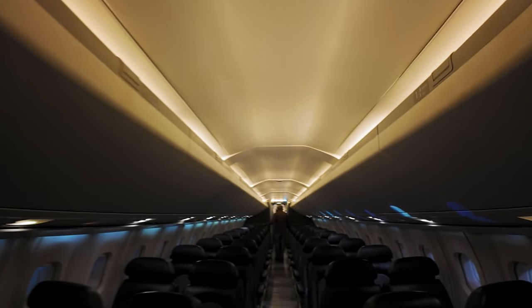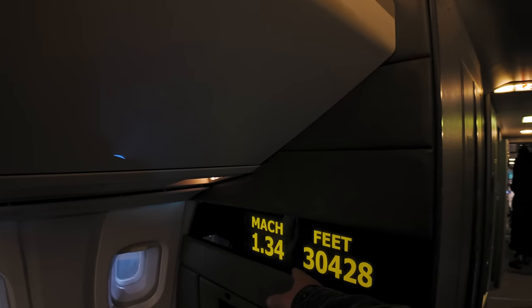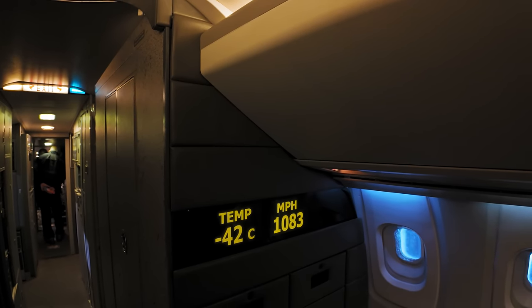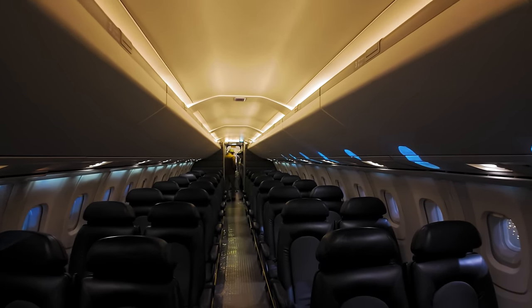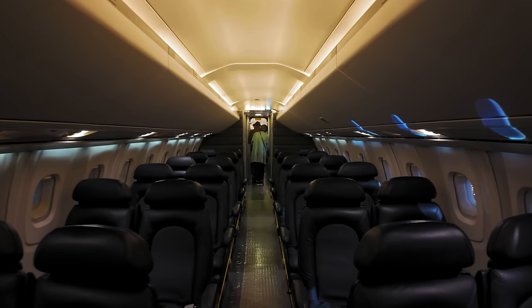That's actually a toilet there — look. Toilet's occupied. This is it — funky black seats, look. That's proper. Look — minus 41 degrees, 1,083. 700 miles an hour is Mach 1. It's actually not too bad — two seats either side. Not bad at all.